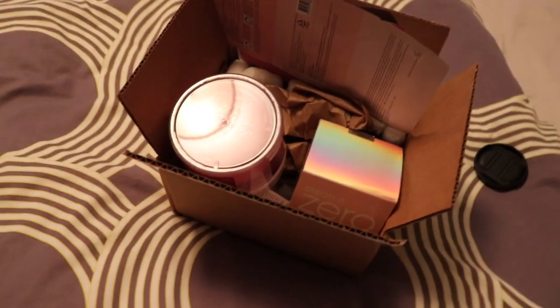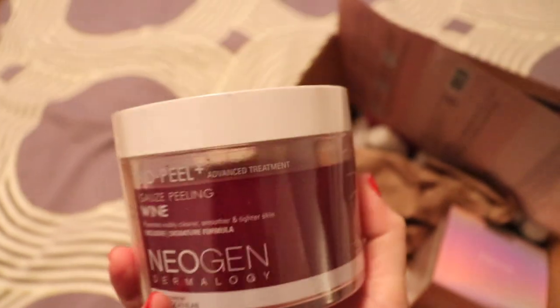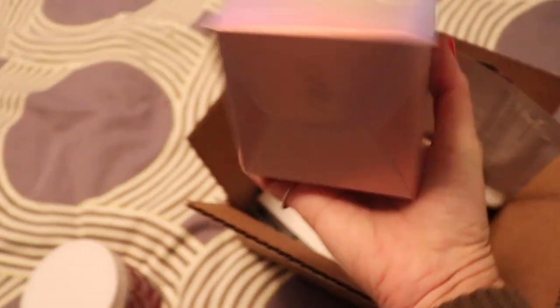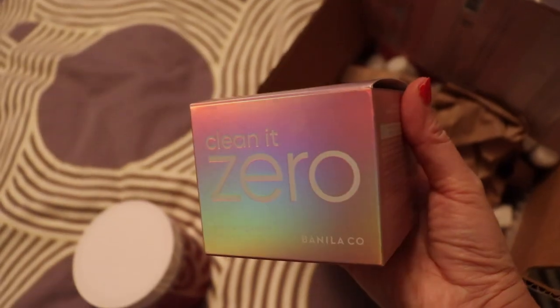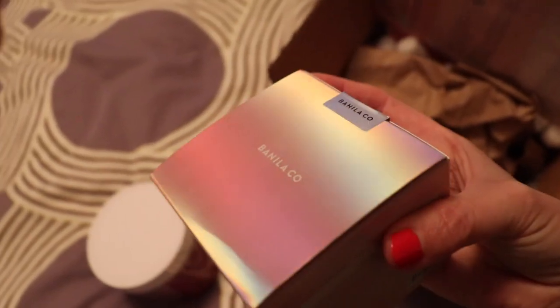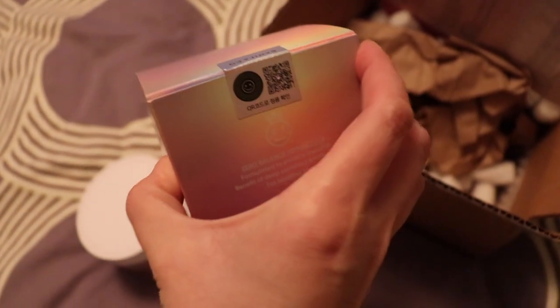Hey everyone and welcome. My name is Helen. This is the Shrimpy McGee channel. I thought I would do a voiceover style video today. I splurged on these Korean beauty products from a company called MichaelaBeauty.com. It's an online company based here in Canada, but also available through the United States, so if you see any of these products and you are in the U.S., you are welcome to buy them.